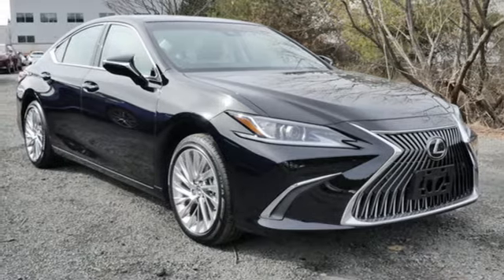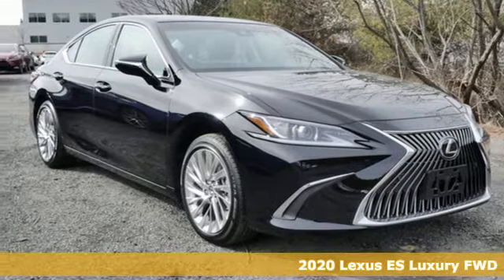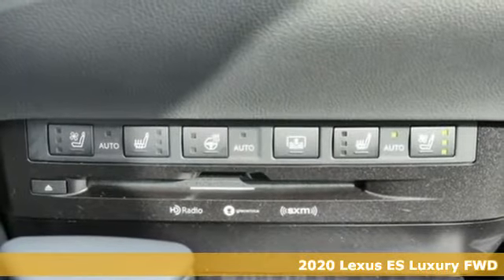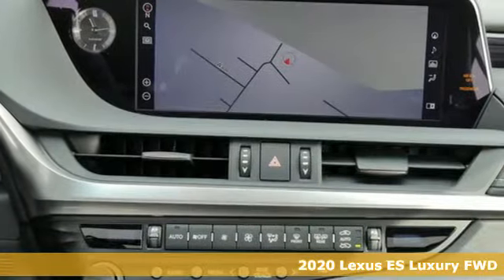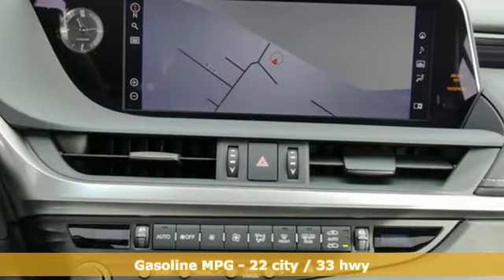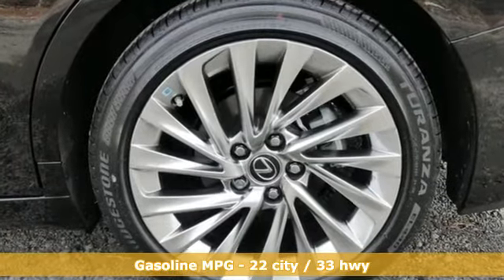It's a new 2020 Lexus ES. Enjoy the exceptional world-class luxury of this stunning sedan filled with refined craftsmanship found in every single detail. Plus it offers an exciting list of features.